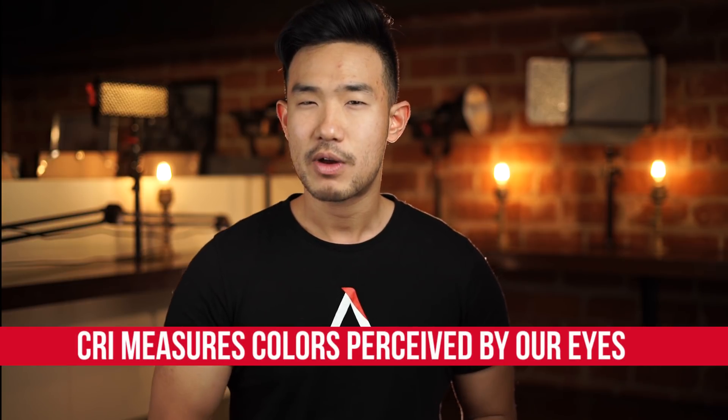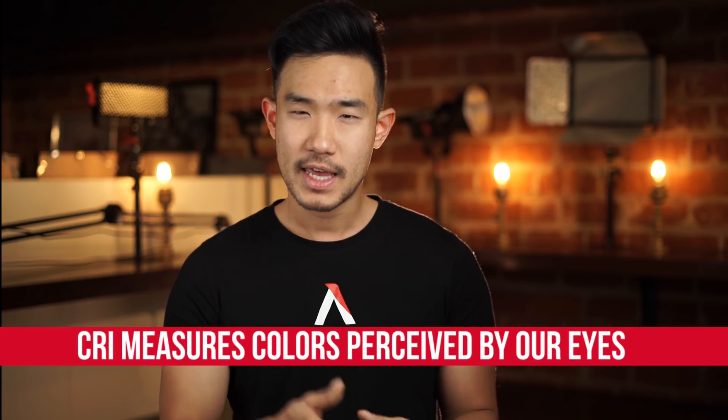CRI is measured for how color is seen by the human eye, not the camera. And while cameras are designed to recreate the way that humans see color, they're not perfect at doing this. And this is important because as cinematographers, we don't just look at things and remember them — we have to shoot them on cameras.